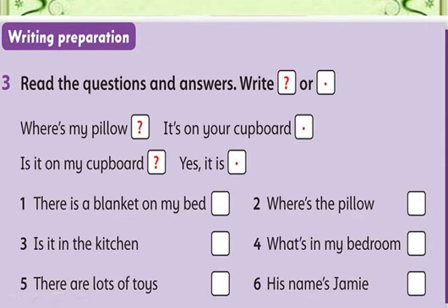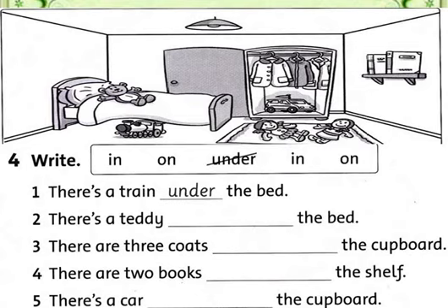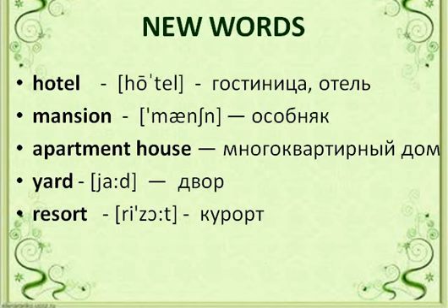Now look at Exercise 4. Look at the picture and put the correct prepositions of place. If you remember, last time we learned about prepositions. For example: there is a train under the bed. Where is the train? Look at the picture — it is here. You should put the correct prepositions. Write it in your copy book and send me the photo. This is your fourth classwork.